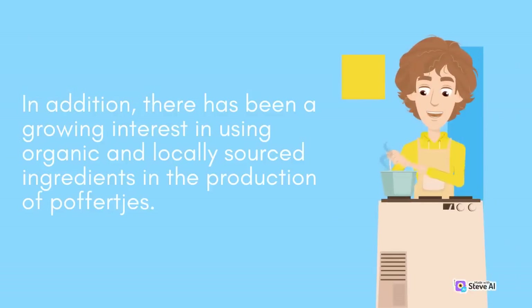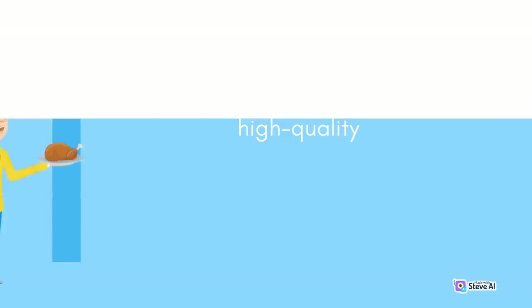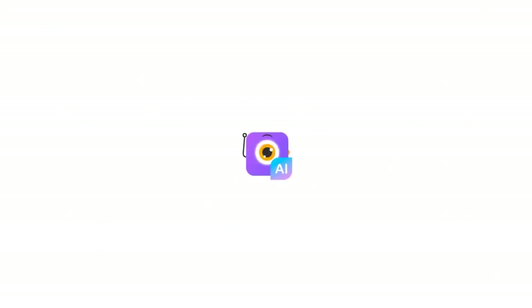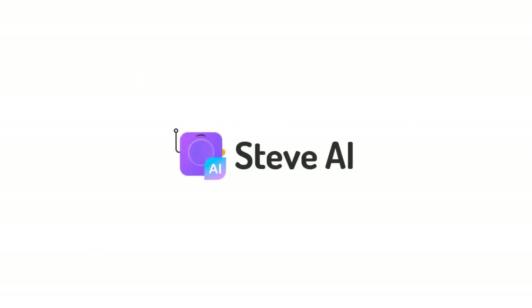In addition, there has been a growing interest in using organic and locally-sourced ingredients in the production of Poffertjes. Many Dutch food producers and chefs are now using high-quality, organic flour, milk, and eggs to make their Poffertjes, and are sourcing their ingredients from local farms and suppliers.